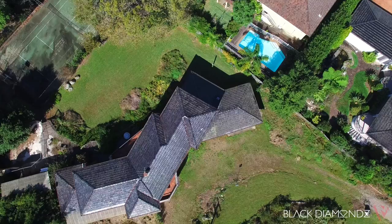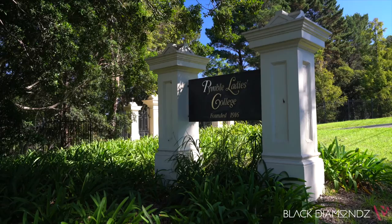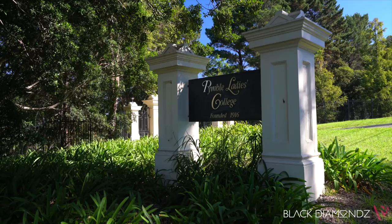Either way, it represents a unique prospect with a big future and is located in a premier street within short walking distance to Killara High School, village shopping, parks and transport, and minutes to a wide selection of elite private schools including PLC, Ravenswood, Sydney Grammar, Knox and Barker College.